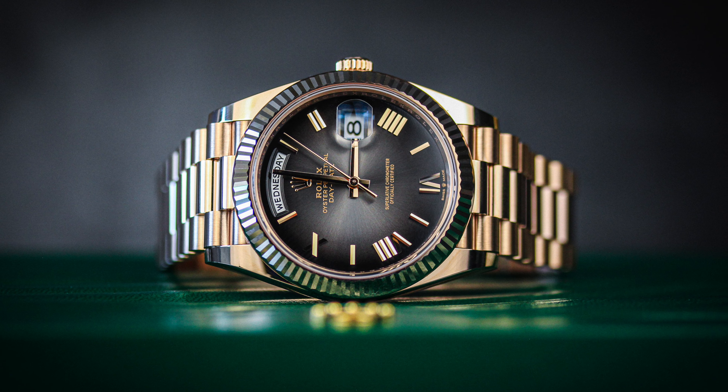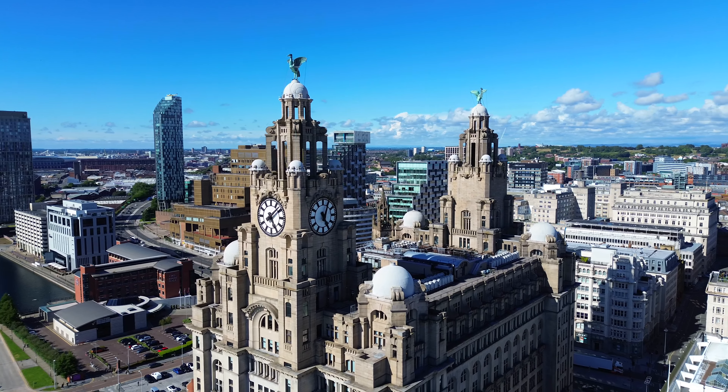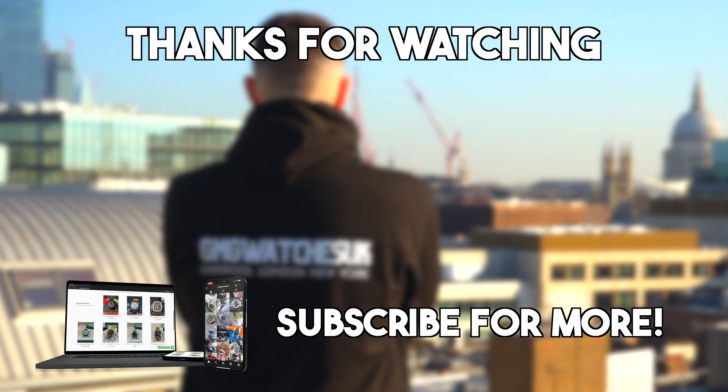Let me know what you guys think in the comments. Remember, if you want this killer deal at £49,000, get in touch with any of the team — first person to buy gets a great discount. Thank you for watching, please make sure you like, comment, and subscribe. Get in the comments your favorite Day-Dates — this is number one for me and I want to hear what yours is.